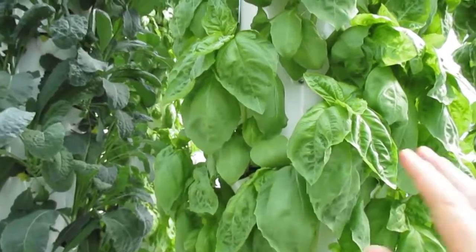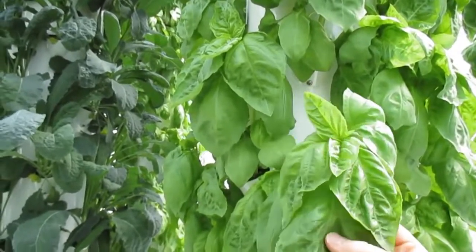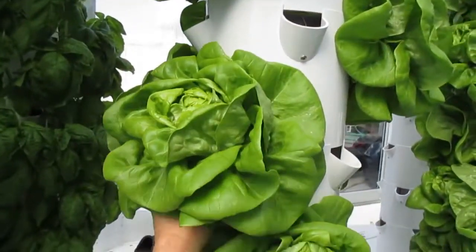This is nutrient-dense food — these plants are packed with nutrition. If you just simply rustle the leaves, you can smell the aroma of the basil quickly spread throughout the greenhouse. Here we have a 21-day-old bib lettuce.